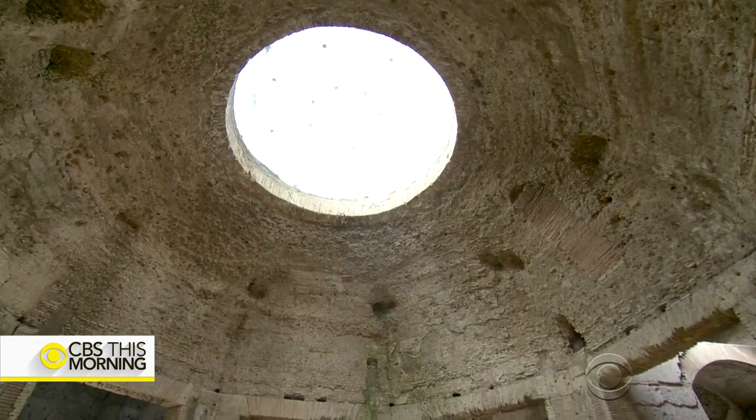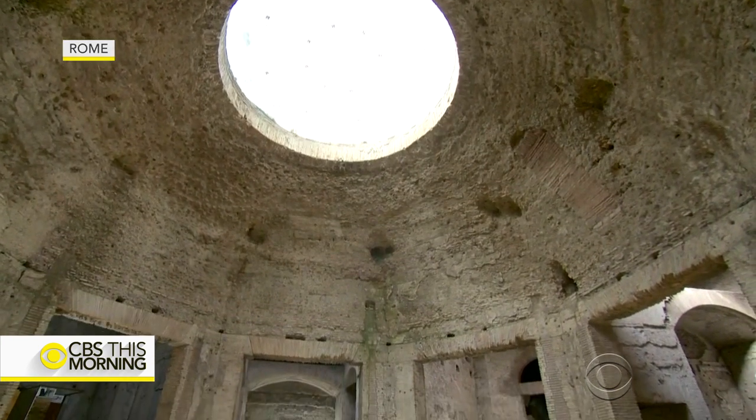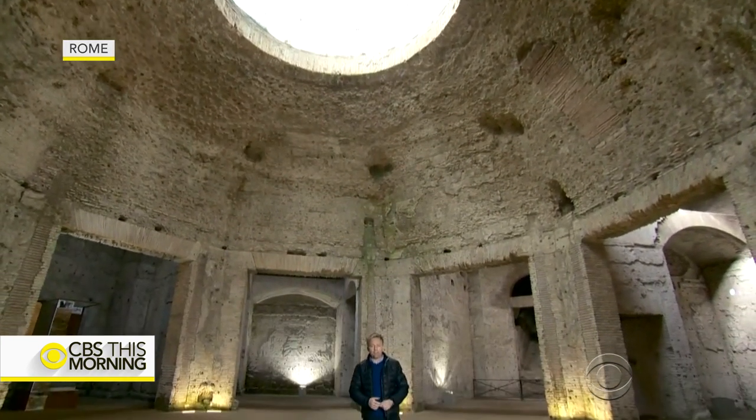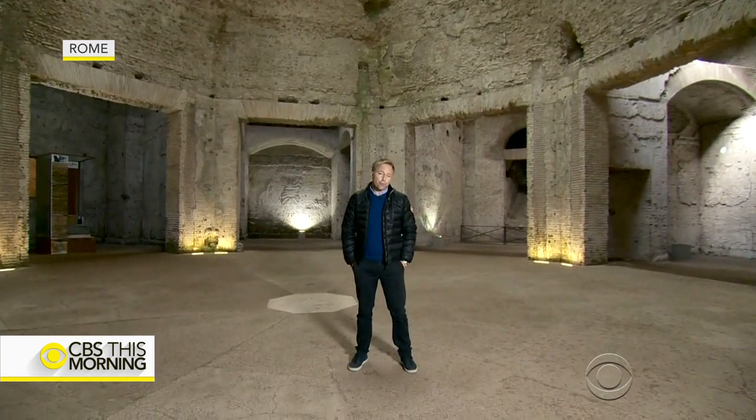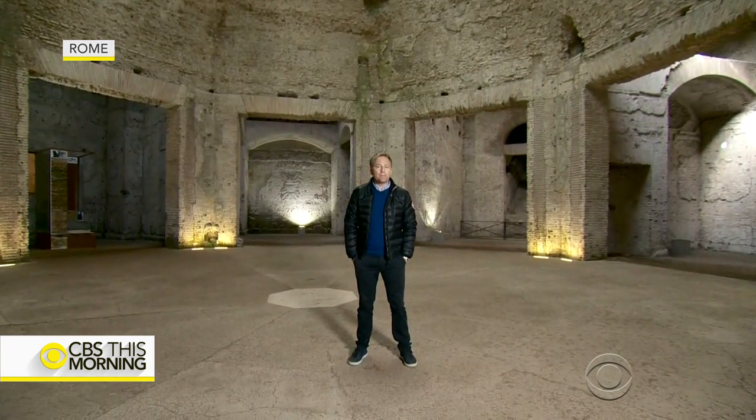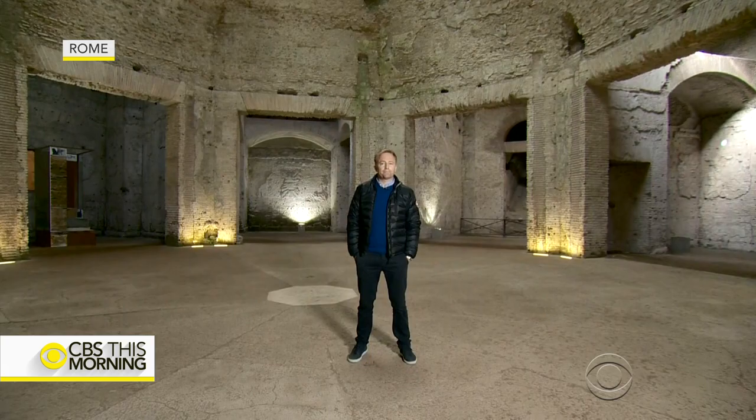The architecture and paintings here influenced the likes of Michelangelo and Raphael. Excavation work continues — there is still another 30 percent of this palace yet to be unearthed. Wow, that is just stunning.